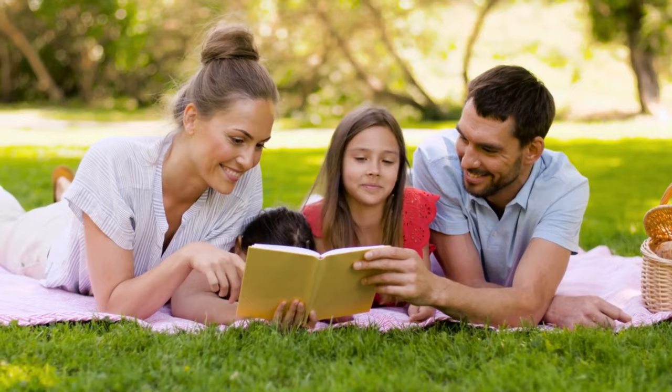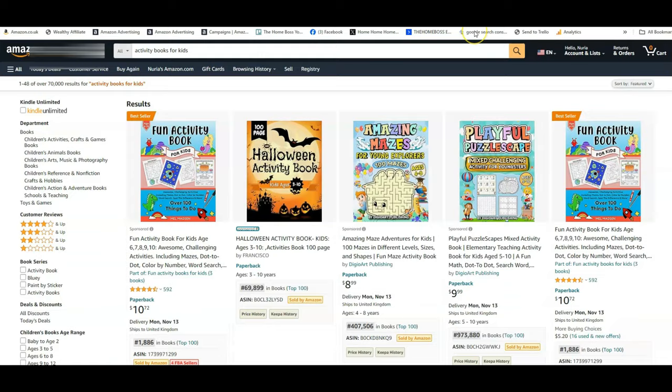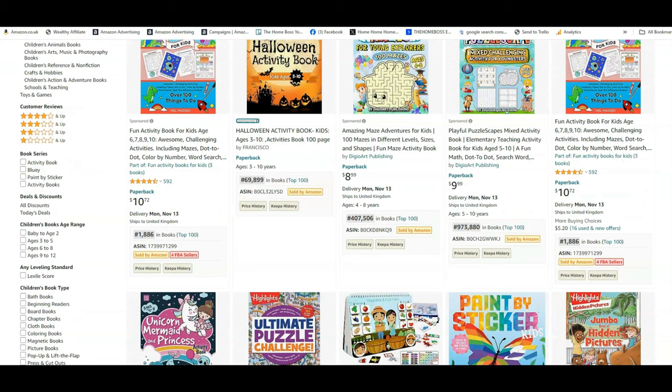Let's take a look at some examples on Amazon. I've typed 'activity books for kids' into the search bar and this is what has come up. There are lots of fun activity books, but what I want you to look at is how low their BSRs are. BSR stands for Best Seller Rank — it works like the music charts, where number one is the best, so the lower the number, the more books they're selling.